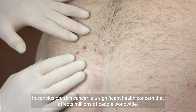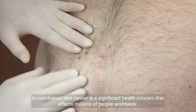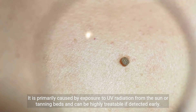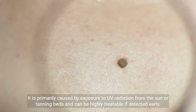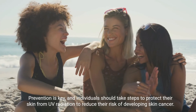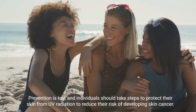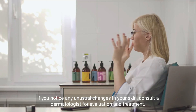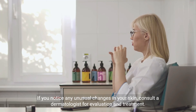In conclusion, skin cancer is a significant health concern that affects millions of people worldwide. It is primarily caused by exposure to UV radiation from the sun or tanning beds and can be highly treatable if detected early. Prevention is key, and individuals should take steps to protect their skin from UV radiation to reduce their risk. If you notice any unusual changes in your skin, consult a dermatologist for evaluation and treatment.